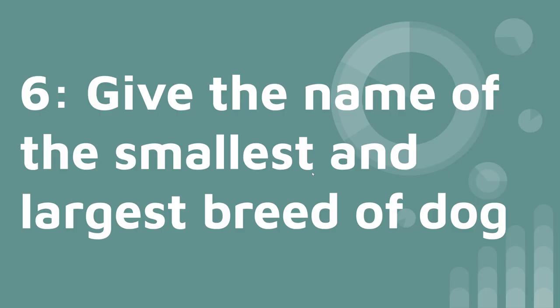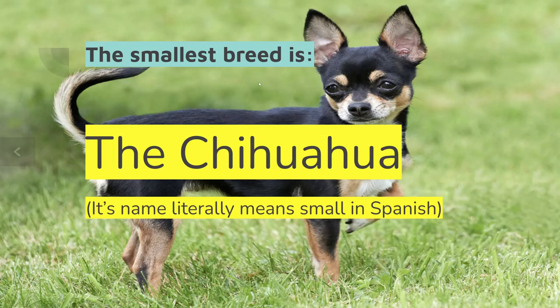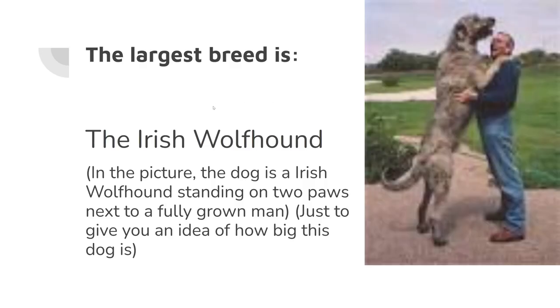Now on to number six: give the name of the smallest and largest breeds of dogs. The smallest breed is the Chihuahua — it literally means small in Spanish, and yes, I asked my Spanish teacher. The largest breed is the Irish Wolfhound.